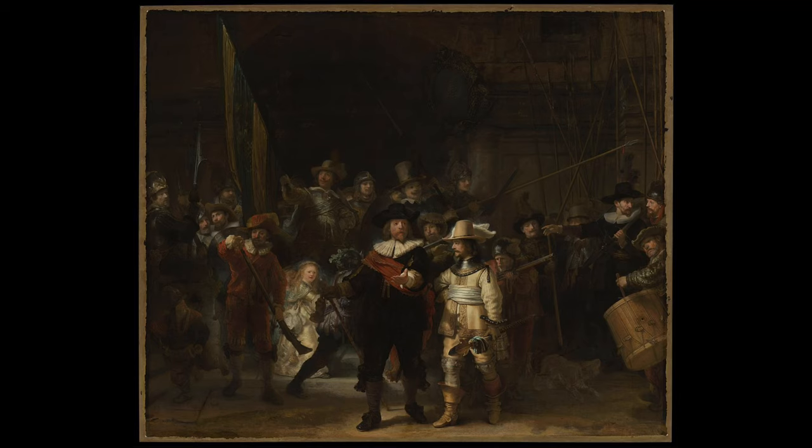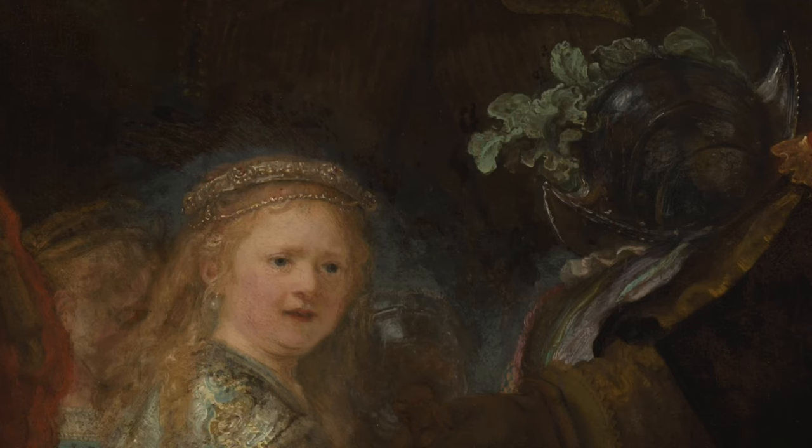Now we'll look at the figure of the girl who's just to the left of the captain. She's beautifully lit up, like several other figures. She's interesting because art historians are almost unanimous that their research reveals they can't find any information on her. The presumption is that she is the mascot of the militia company. Let's zoom in, because there are a couple of details that give us this clue.